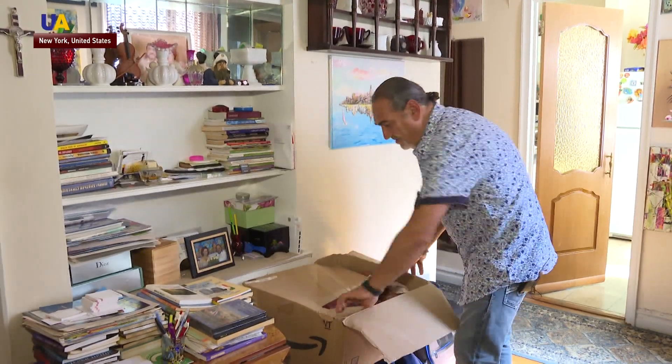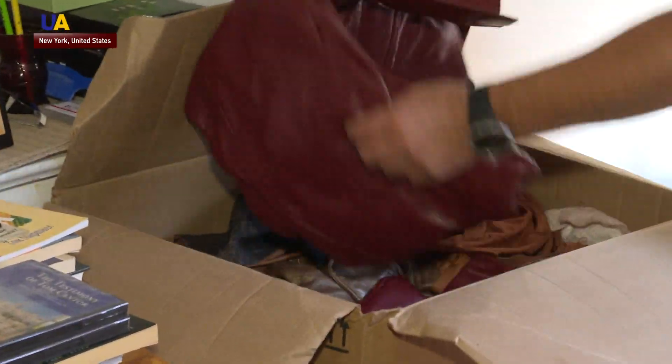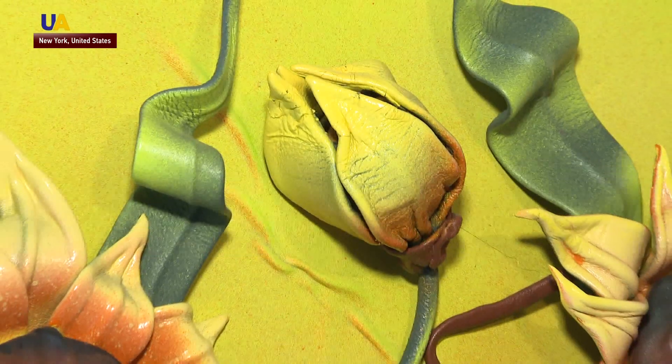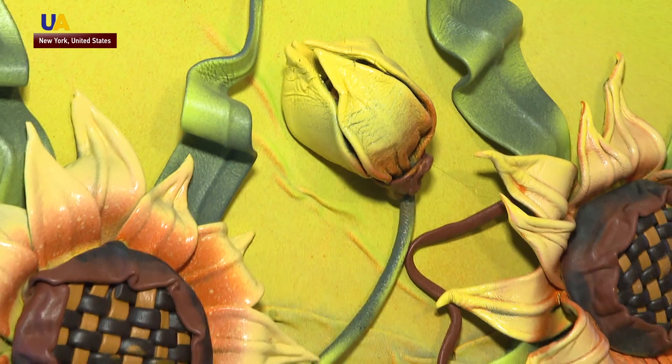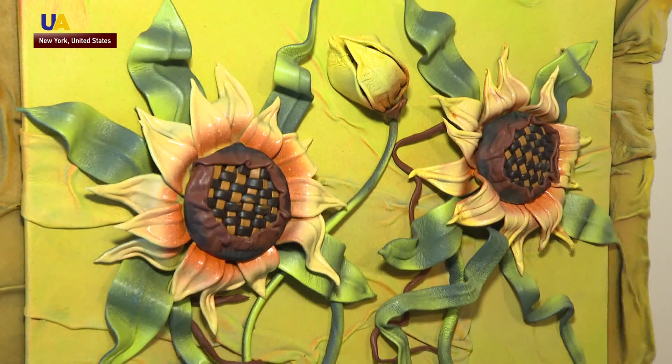Two years ago, when Anton Andreev was just starting to work on his unusual still lives, he couldn't even tell genuine leather from artificial. He began using old jackets and later bags and purses — everything that allowed him to make sunflowers and poppies. These flowers are found everywhere in his works.